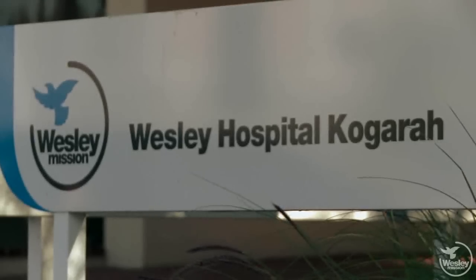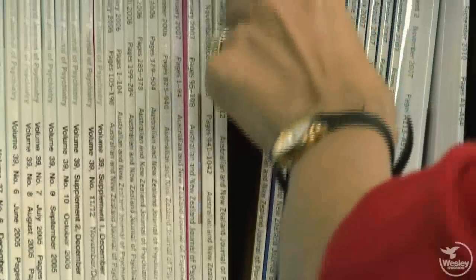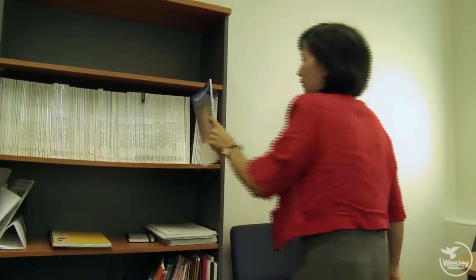ECT is the most effective treatment we have in psychiatry, particularly for the treatment of depression. ECT stands for electroconvulsive therapy. It's a medical treatment which involves passing a very brief current across the brain while you're under general anaesthetic.